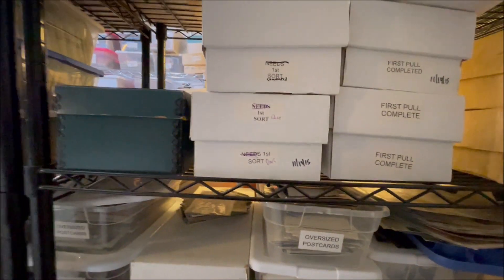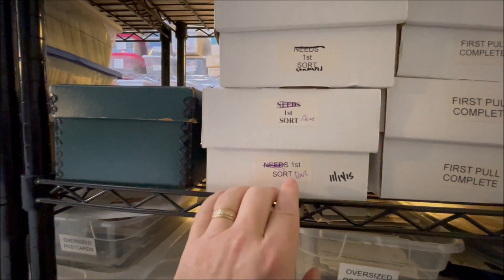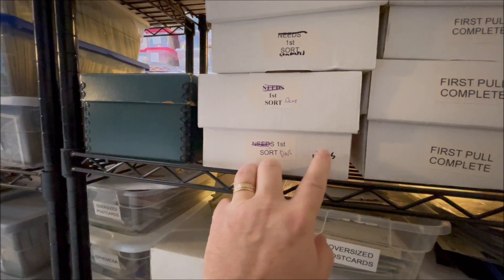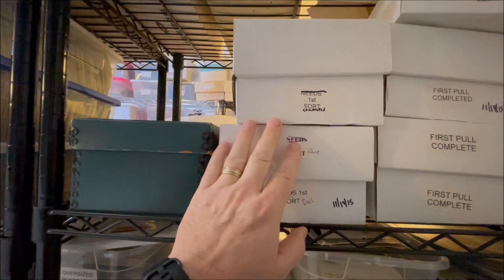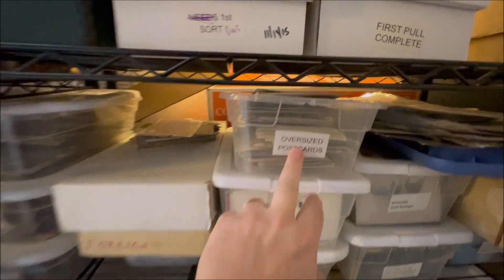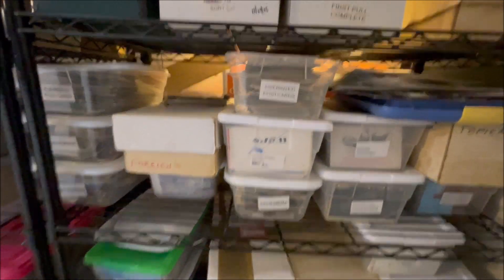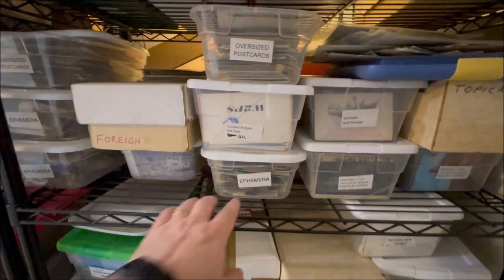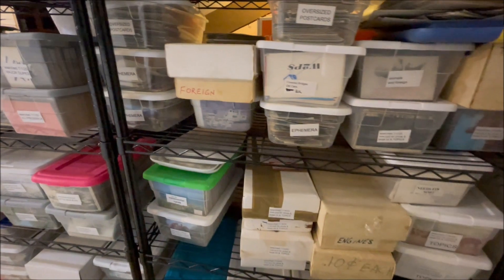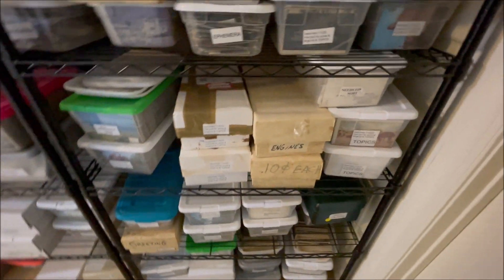After that first cherry picking, I'll put them in a box and say this box — all these new cards — they need their first sort. Then I'll just cross out that I did that first sort and note when I did it. So there's still cards in here that can be cherry picked further. Oversized cards I'll throw in their own box. This one's animals and foreign, so I try to give myself an indication of what's in some of these boxes. There's more ephemera, oversized cards. All this stuff is listable.